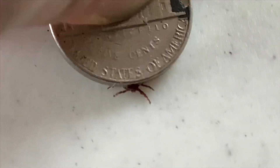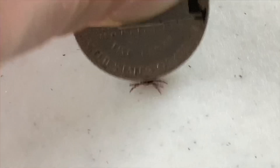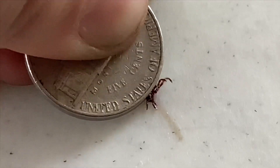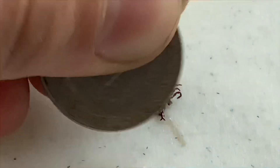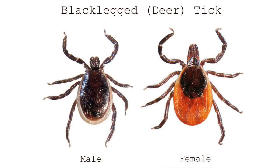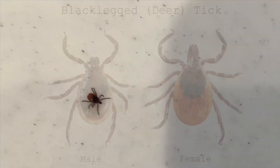The wood tick life cycle is typically two years, for both the American dog tick and the black-legged deer tick. Let's take a look at one of the black-legged deer tick females — this is the one known to transmit Lyme's and Anaplasmosis. I found that out firsthand two years ago when I was laid in bed with a fever and was diagnosed with Anaplasmosis.